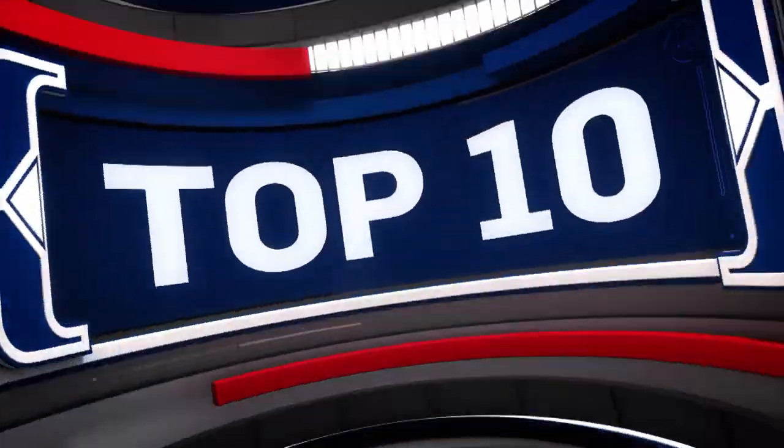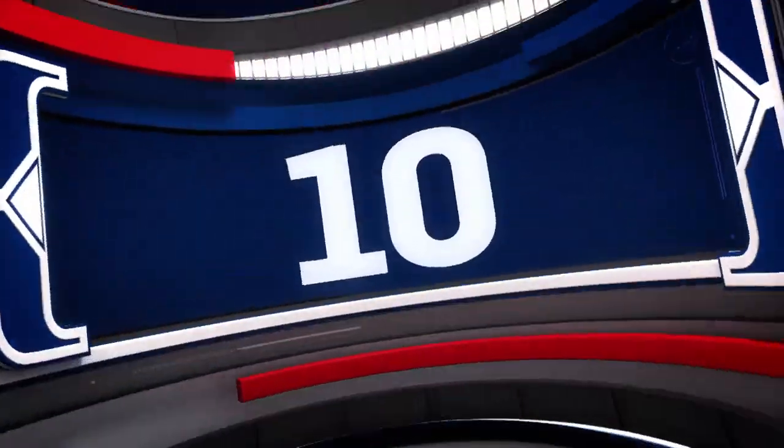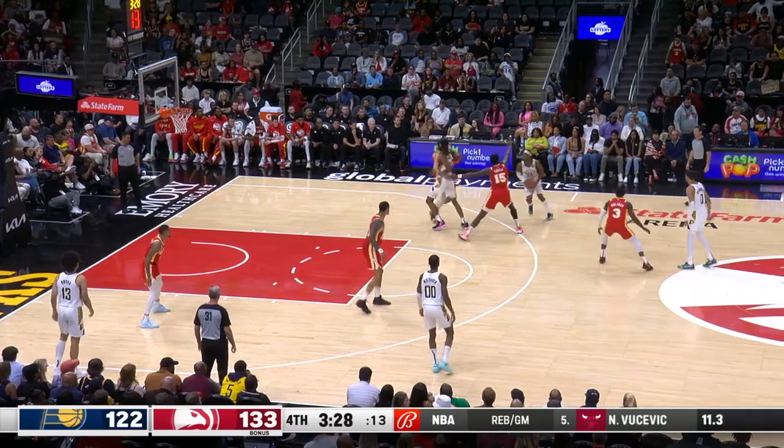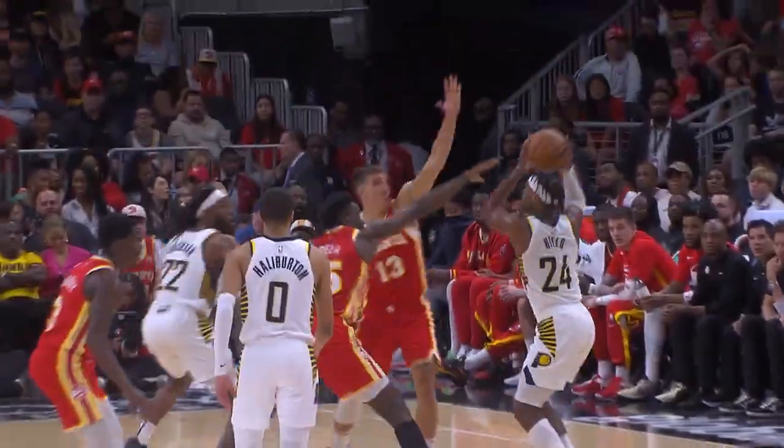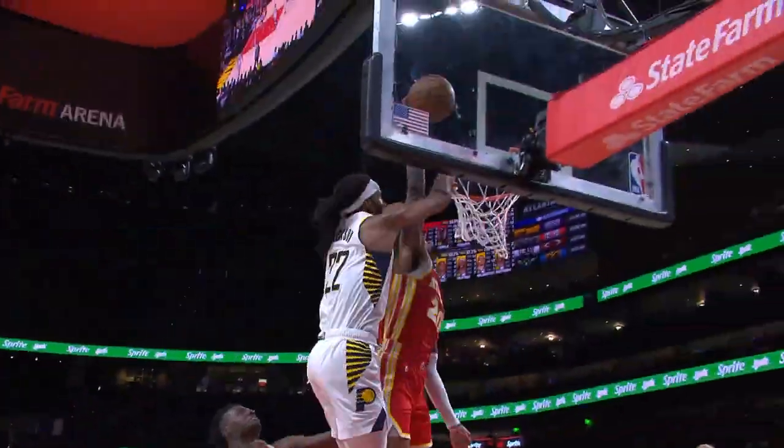Here are your top plays for Saturday, March 25th. Starting off with number 10: John Collins protecting the paint on this defensive stop. Collins meets Jackson at the rim and denies the shot attempt off the backboard.